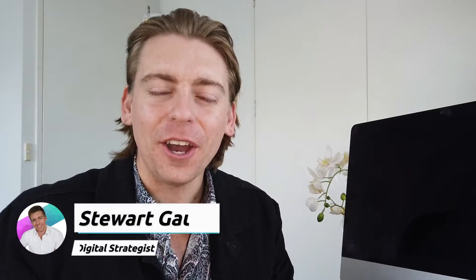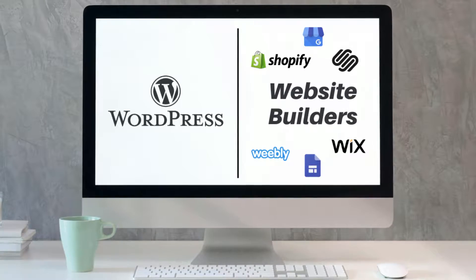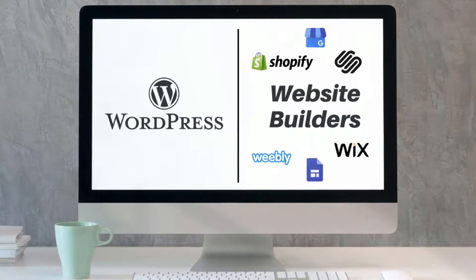Hey guys, welcome back to another video and if you're new here, my name is Stuart, thanks for joining me. In today's video I want to help you choose the best website builder for your business and discuss the differences between WordPress and some of the most powerful website builders on the market today. We put this video together for complete beginners looking for an easy and inexpensive way to build a website and launch it online.